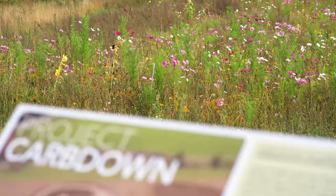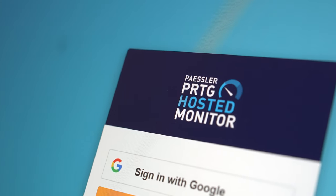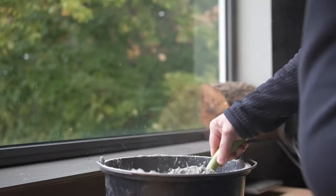A centrally accessible monitoring solution is essential. PRTG was the obvious choice.